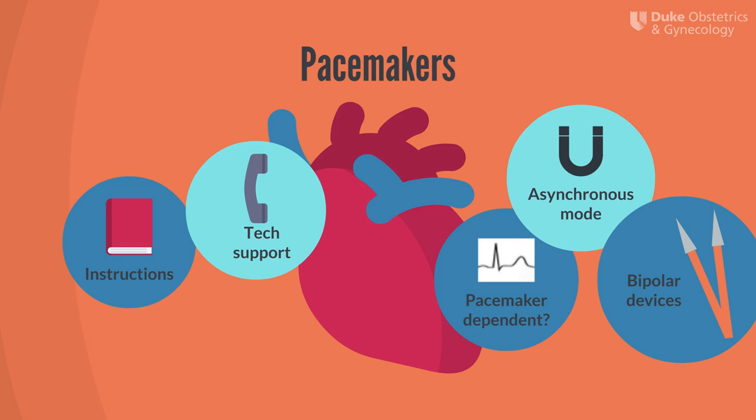An implantable cardiac defibrillator, or ICD, could interpret EMI from a monopolar instrument as a tachyarrhythmia, which could lead to inappropriate defibrillation. Make sure the device is reprogrammed or has a magnet placed over it during the surgery to prevent confusing the device. An option to limit the possibility of electromagnetic interference is to use bipolar devices, because the current only flows through the electrodes of the bipolar instrument tip rather than the patient's body. While these are general tips to ensure safety, refer to the Implanted Cardiac Devices Manual before surgery.